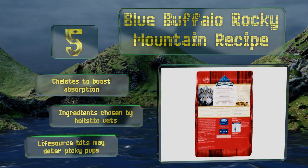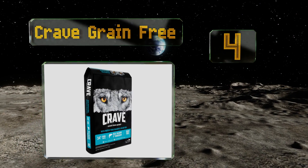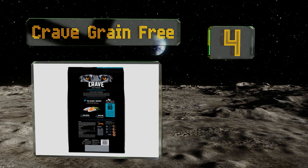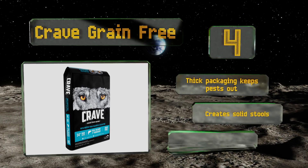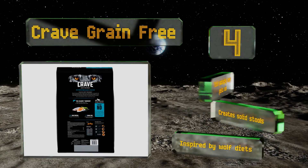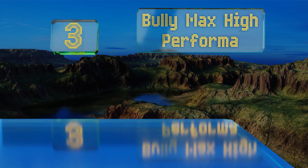At number four, Crave Grain Free comes in a variety of flavors including a salmon and ocean fish offering that's jam-packed with omega-6 fatty acids. If your pooch isn't a pescatarian, you can always switch back to more traditional options like beef, chicken, or lamb and venison. The thick packaging keeps pests out, this one creates solid stools, and it was inspired by wolf diets.